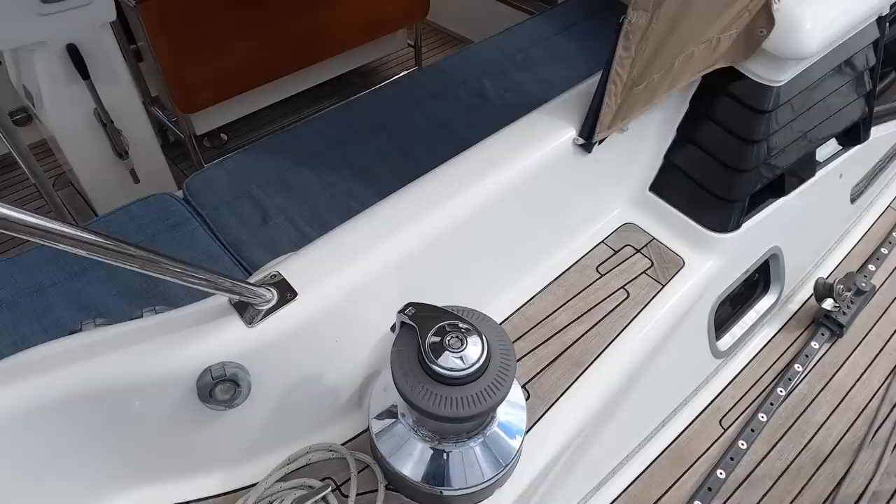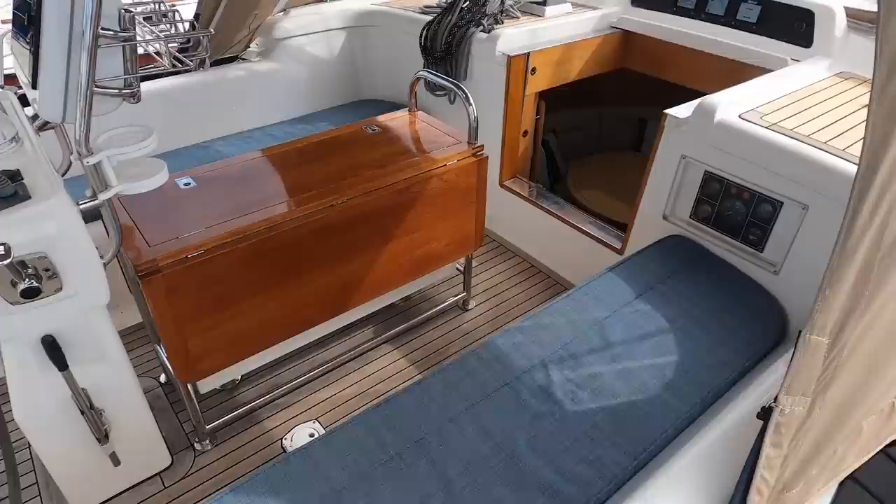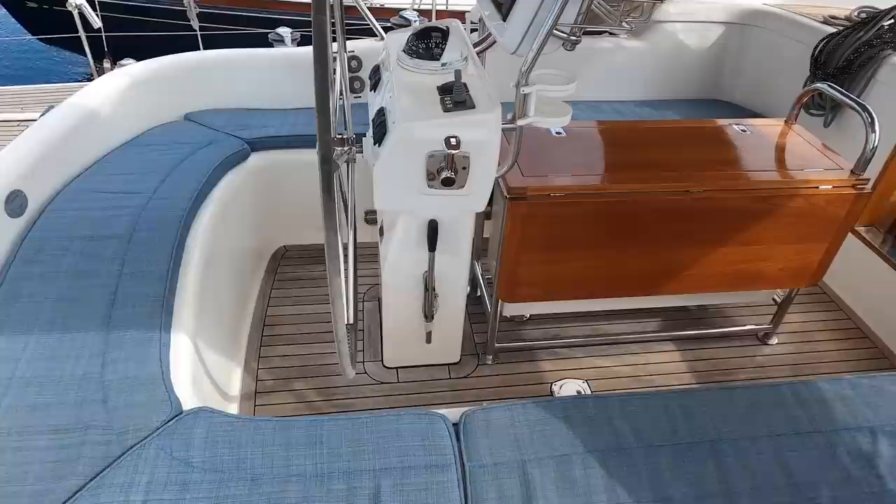The Oyster 56 design provides a convenient step for easy access to the spacious and inviting cockpit, featuring full-length seating and a built-in table.